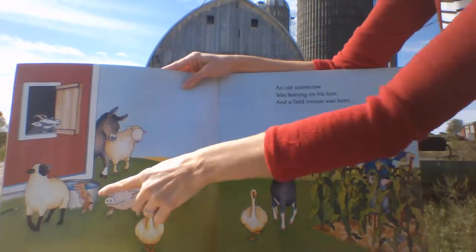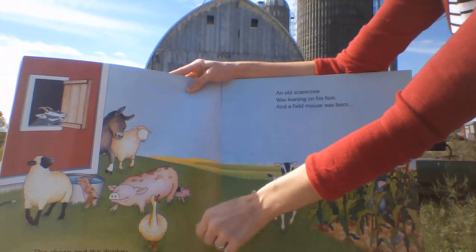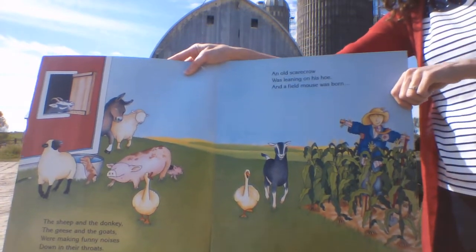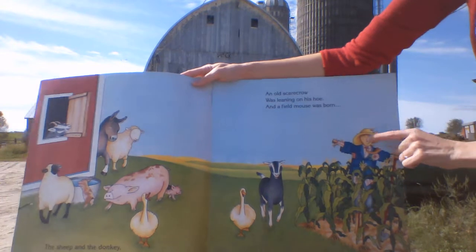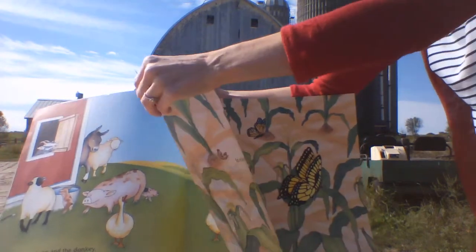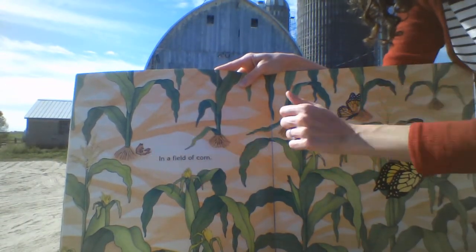So we have the sheep and the donkey, the geese, and the goats. We're making funny noises down in their throats. Can you make those animal sounds for me? Good job. An old scarecrow was leaning on his toe and a field mouse was born in a field of corn. There we go. There's the mouse.